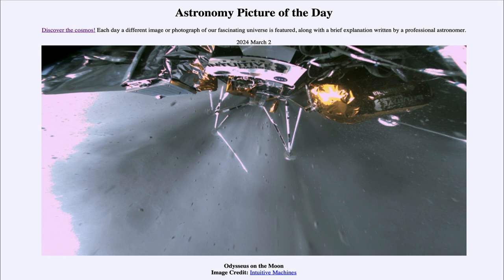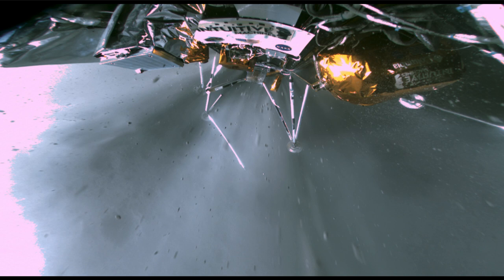So what do we see here? We see the Odysseus lander as it's getting ready to land on the moon, with rocket engines firing to slow its descent for a hopefully soft landing on the moon.